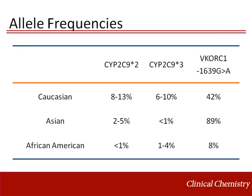The allele frequencies of the common alleles in CYP2C9 and VKORC1 are depicted here. They are fairly common across the Caucasian population. The VKORC1 promoter polymorphism is believed to contribute to the majority of warfarin sensitivity in the Asian population.